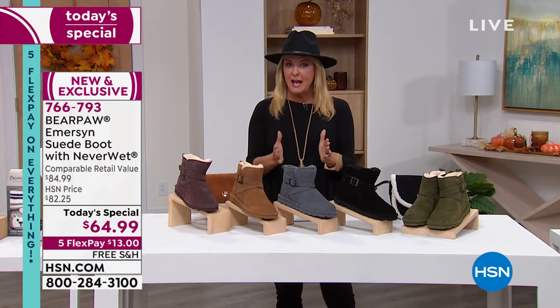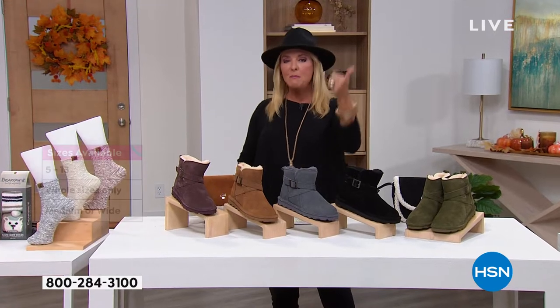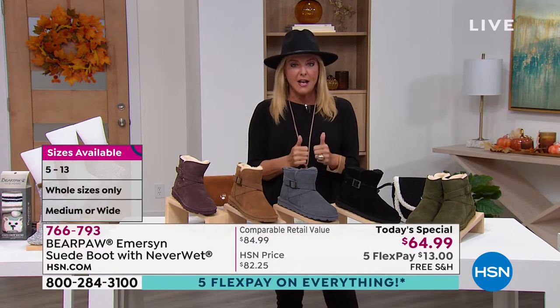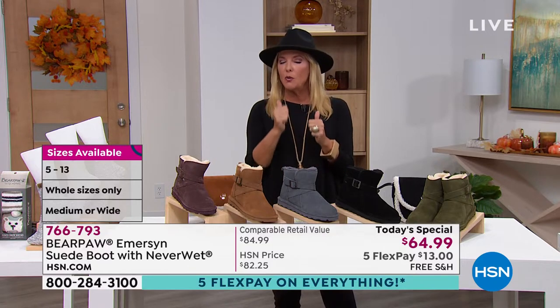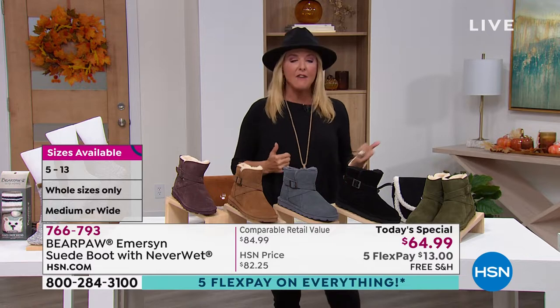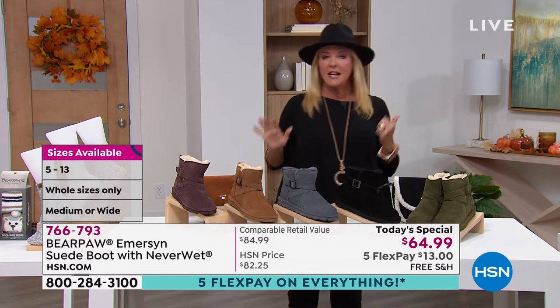Sizes go from five through thirteen, whole sizes only, but we have both medium and wide widths. If you're a half size, check in with Tanya. I'm an eight and a half and I'm very comfortably wearing a size nine right now.